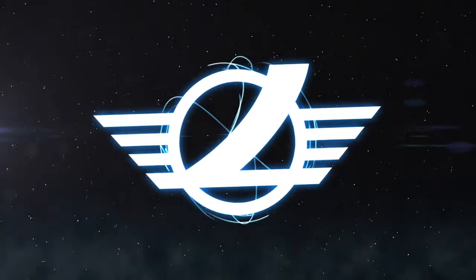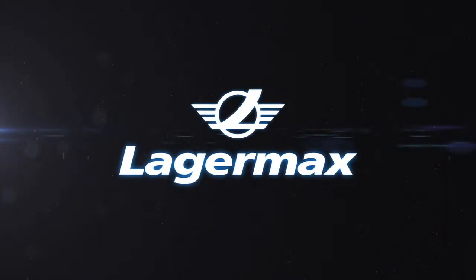A workshop with unlimited possibilities. Lagomax — on the move together.